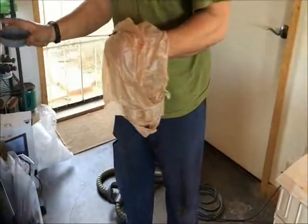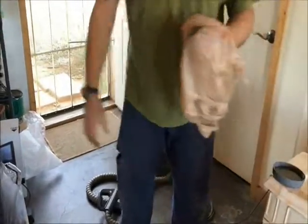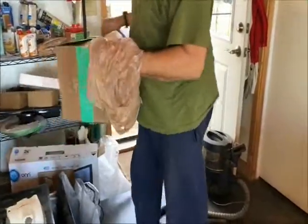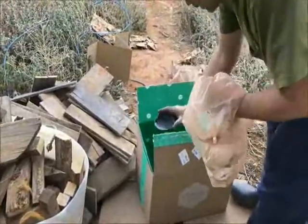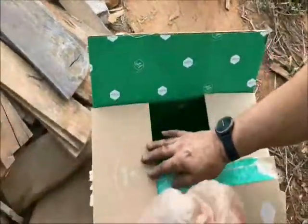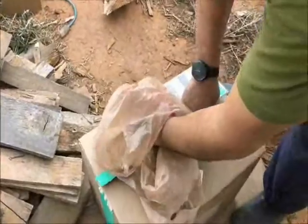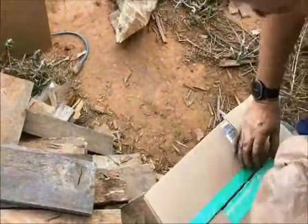So what I'm gonna do is take this little tray of water right here, put it in the box, put the bird in the box for a little while so he can relax, and then open the box and let him go. There you go, Mr. Birdie — put the water in.